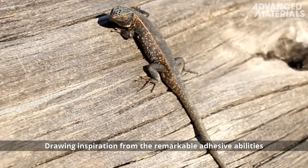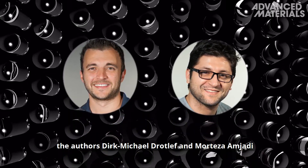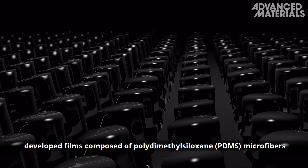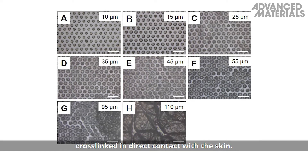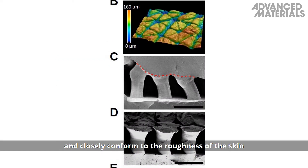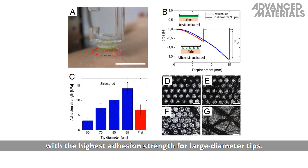Drawing inspiration from the remarkable adhesive abilities of the gecko and starfish, the authors developed films composed of polydimethylsiloxane microfibers with vinylsiloxane tips, cross-linked in direct contact with the skin. The tips are mushroom-shaped and closely conform to the roughness of the skin on the micro and nano scale, with the highest adhesion strength for large diameter tips.